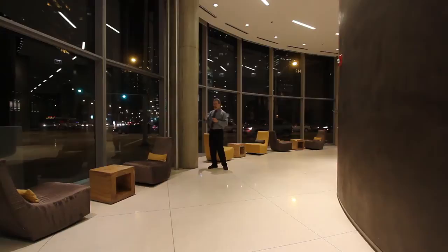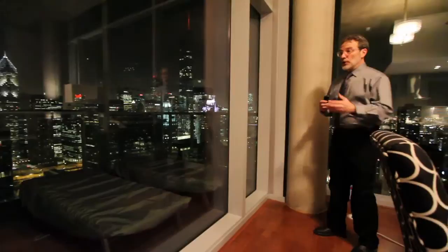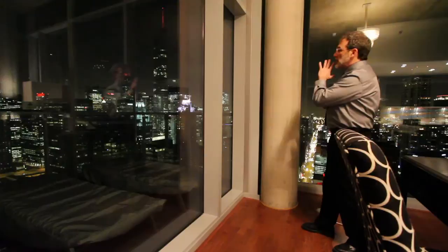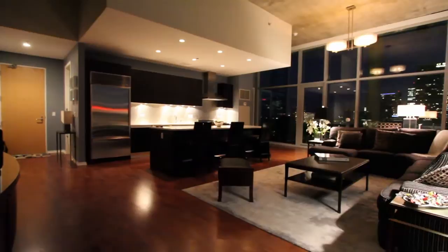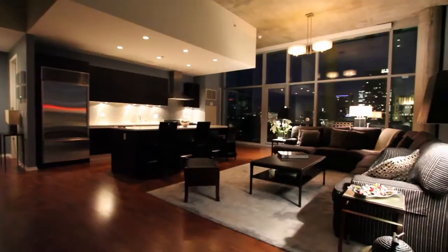Here on the 40th floor, southwest corner, this is what you get — the city of Chicago lit up at your feet. You start with 14-foot concrete ceilings; they're exposed and still show some of the plywood form that was used to make the ceiling. You've got that nice 21st century industrial look that Jahn is famous for.